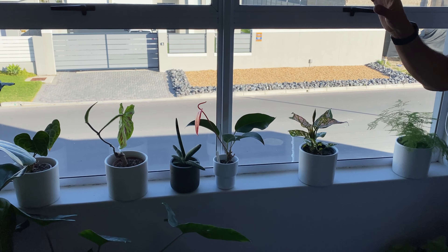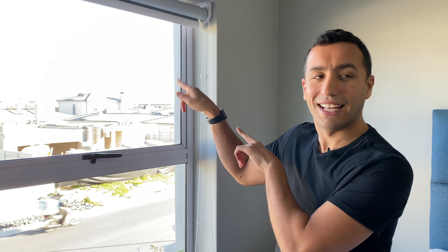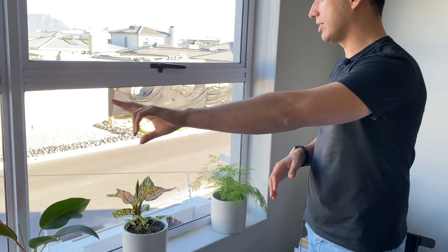The other snake plant gets more light because of the way the light falls in through the window. The windowsill plants stay here permanently because this is a south exposure, which means this windowsill does not get hot afternoon sun, so it's absolutely perfect for these plants.